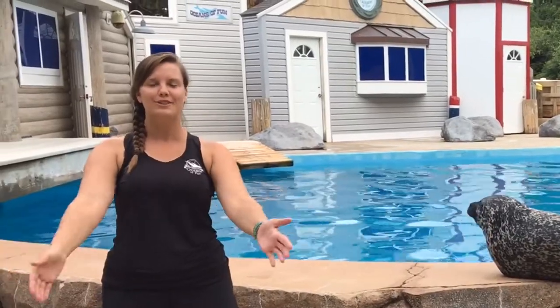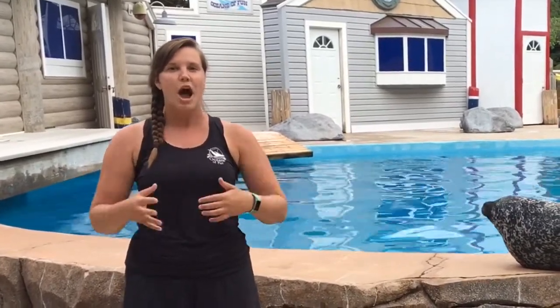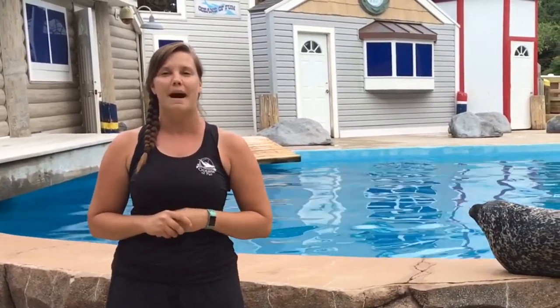Hello everyone and welcome to Oceans of Fun Sealed with Science. I'm your host Brittany. Today we're going to be giving you the insider look at what a day in the life of one of our camps looks like. We offer a variety of interactive programs for all ages. Our summer camps range from our 7 to 9 year olds to our 10 to 13 year olds, and we're going to be giving you the behind-the-scenes tour of what that looks like.